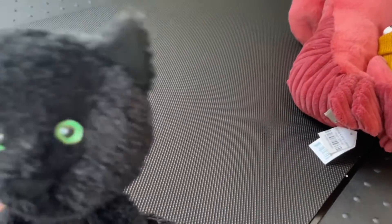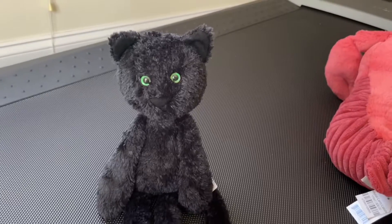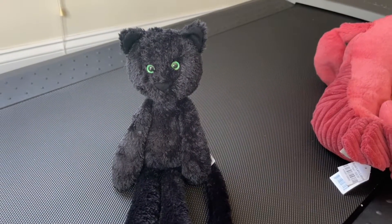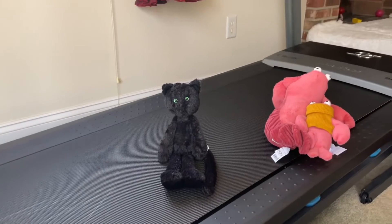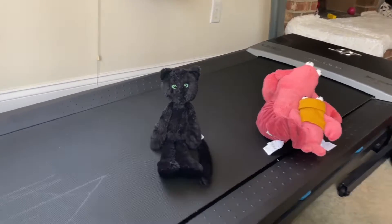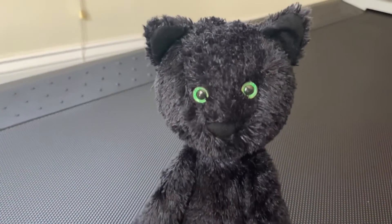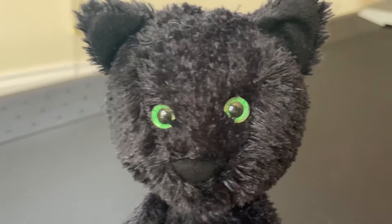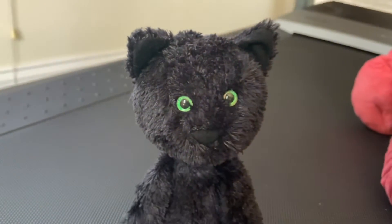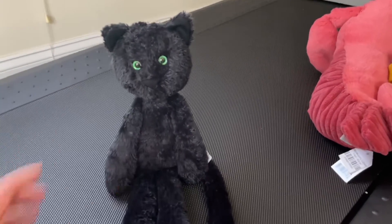Sometimes she looks shiny under sunshine. The most favorite part of this cat is her eyes. When you put this cat somewhere dark, or when you look from far away, you can see that her eyes are very attractive and eye-catching. That's why I really love this cat. She's one of my favorite cats from Jellycat — this is Casper Cat.